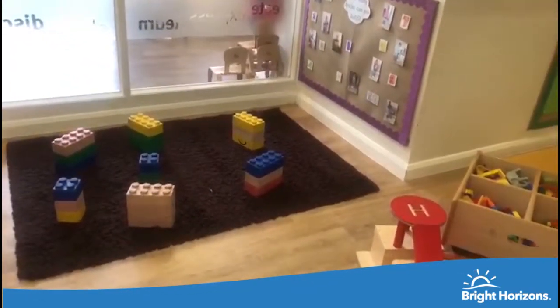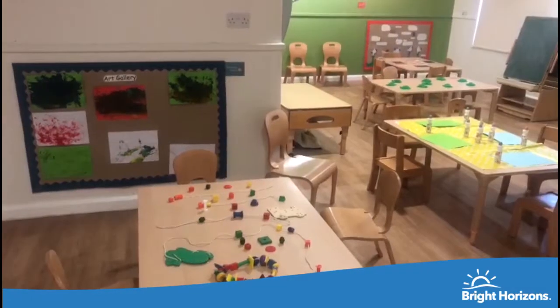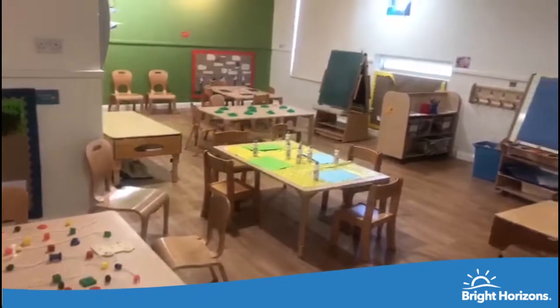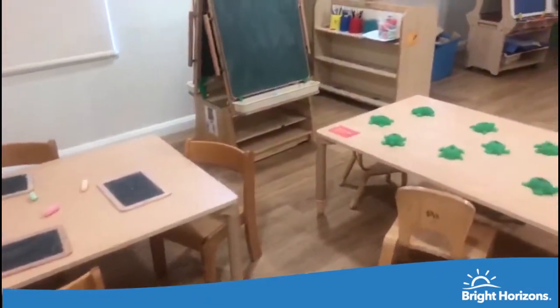This is our Caterpillar room, which caters for children aged two to three years. We provide learning experiences to support them on their journey as two-year-olds and ensure that the children can move freely from one area of interest to another.